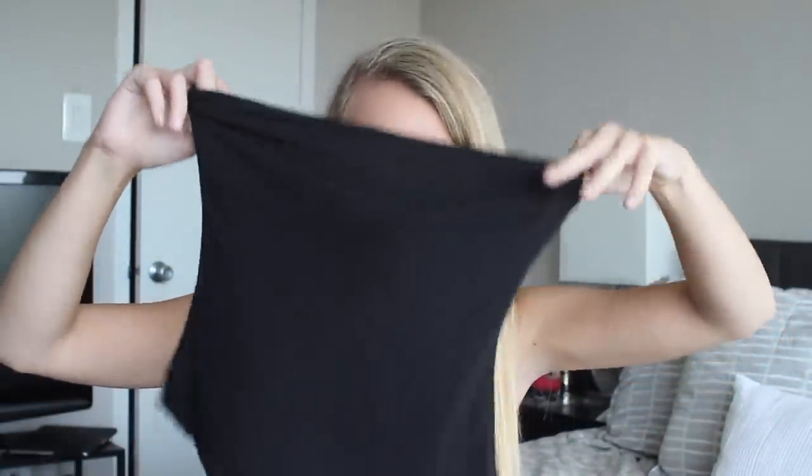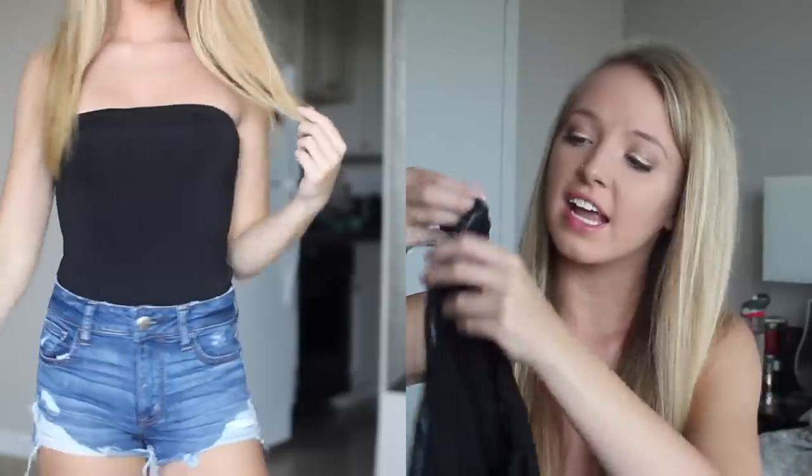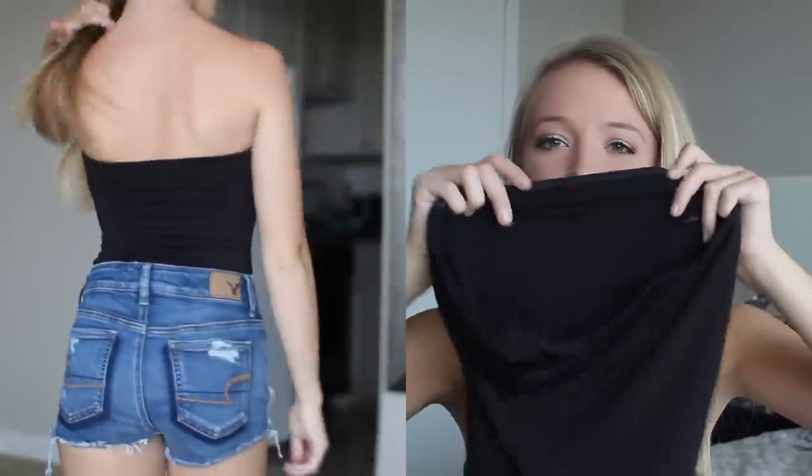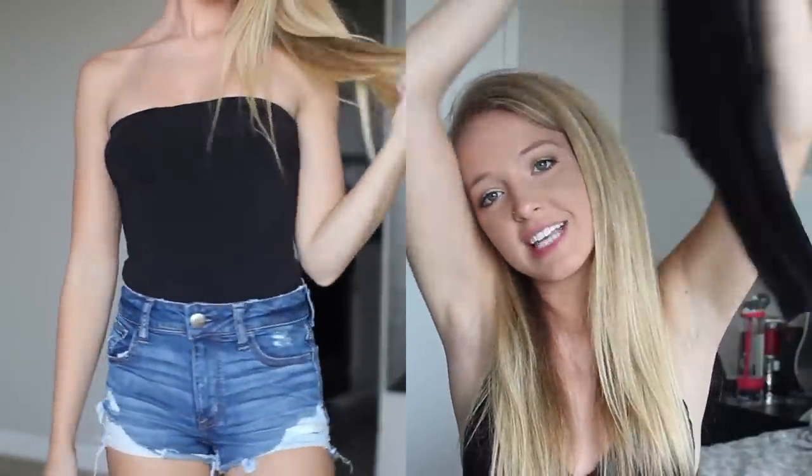Then I got this bodysuit — it's just a black tube top bodysuit, but I love it. It's a spandexy material but it doesn't feel cheap or thin — it feels really nice. It has a little elastic gripper at the top to keep it up, which is nice. The bottom is a thong, which I love because no underwear lines and it's so much more flattering. This would actually be really nice just to wear to class with sweatpants, then throw on jeans after and look really put together.